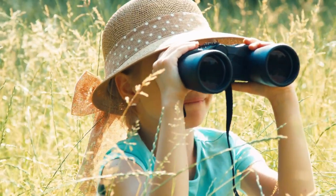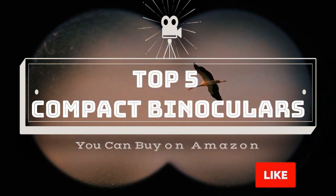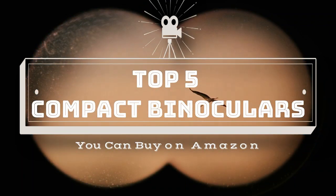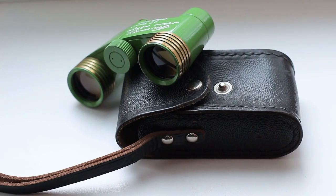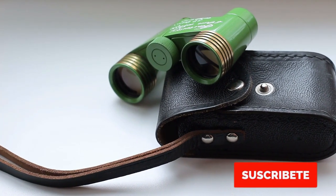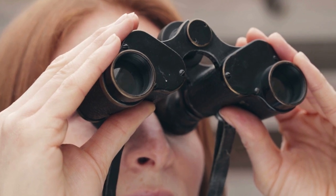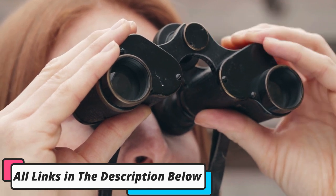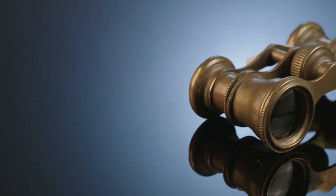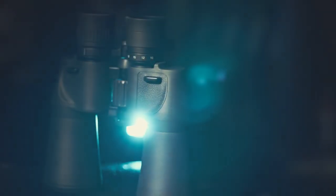In this video, we'll present the top 5 best compact binoculars on the market today. Regardless of whether you're looking for a budget option or the very best, we have chosen one for each category. We made this list in no particular order, so stay tuned to find out which compact binoculars will work best for you. All links to the products mentioned will be in the description below for the best prices and more information.